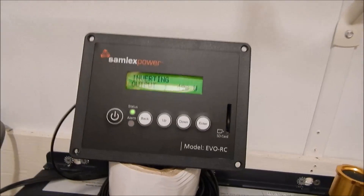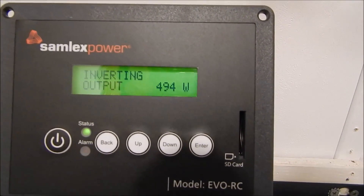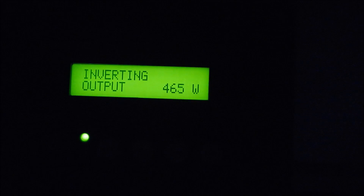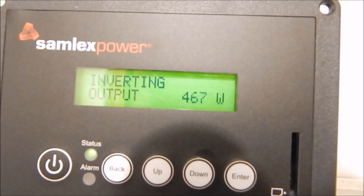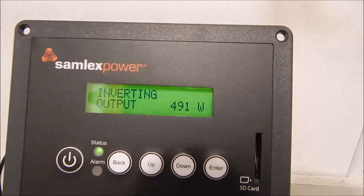Hopefully this is going to show up. So that's 495. I'm going to shut this light off in this room — 465, 469 — we'll put the light back on. Okay, there it went back up.